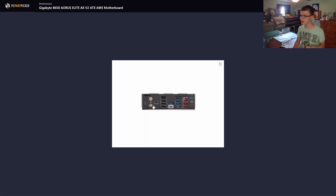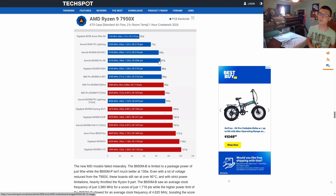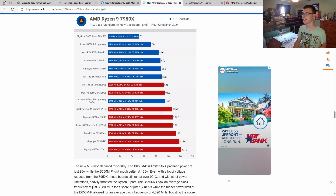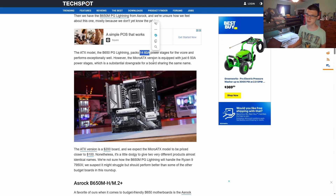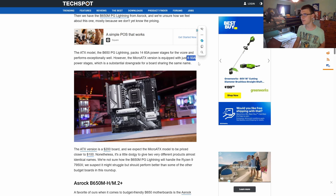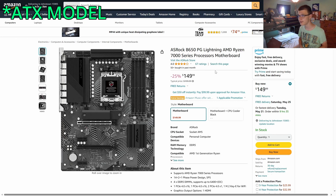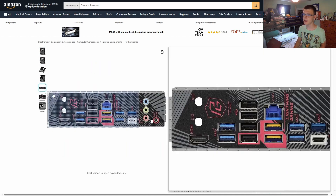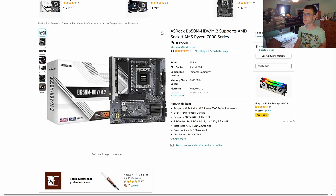The Gigabyte B650 Aorus Elite AX has 2.5 gigabit Ethernet, WiFi 6, a huge number of USB ports including USB Type-C, lots of fan headers, and an 8-pin plus 4-pin EPS. This motherboard should be good until AM5 is last-gen. If you want to go cheaper, the B650 PG Lightning ATX has 14 x 60-amp power stages; the mATX version drops to 65-amp stages. During filming, it was on sale for $150, but it doesn't include WiFi.